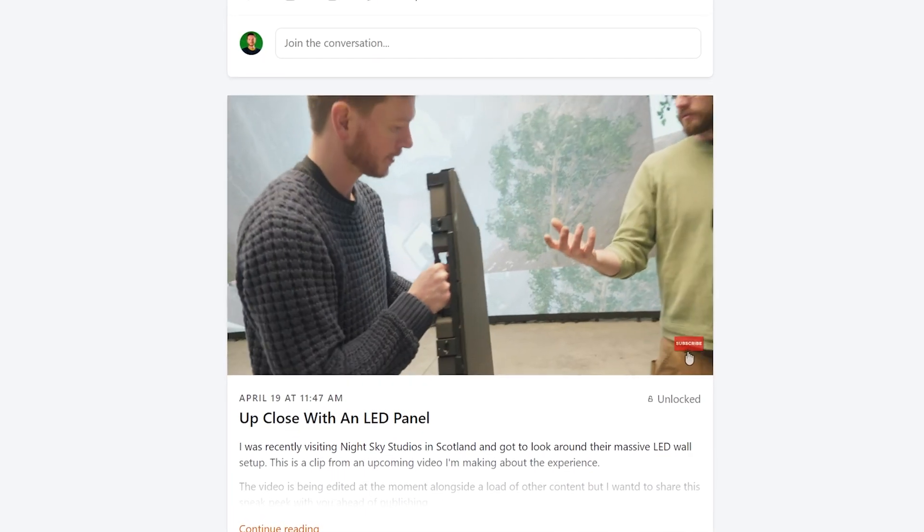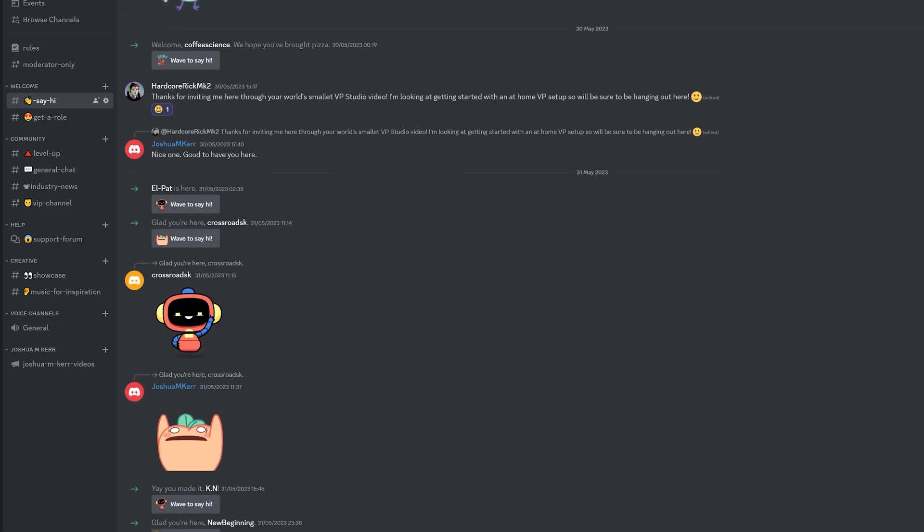Huge thanks to the people at Night Sky Studios for hosting us — they've been so accommodating and amazing. I'm looking forward to doing more work with them, building more scenes and trying things out. This was such a big video to put together that a lot ended up on the cutting room floor — if you want to see more, there are exclusive clips on my Patreon including an up-close look at the LED panel. I've also been posting extended YouTube tutorials and there are VIP perks on my Discord, which is filling up with really cool and knowledgeable people. If you like the work I do on this channel, please consider becoming a patron — links are in the description.